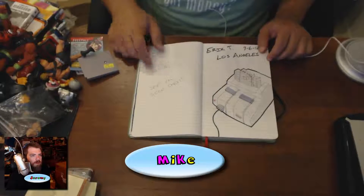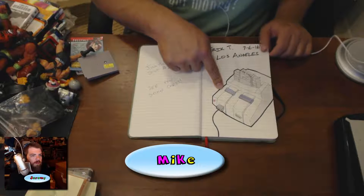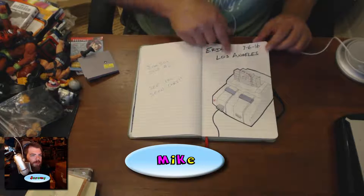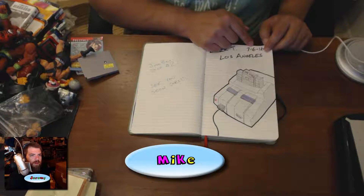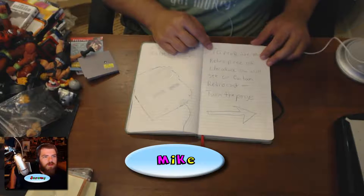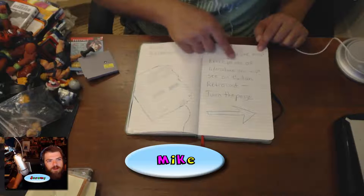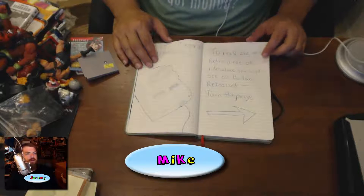Junk box stop number two was little Eric T — 'See you soon, Chris,' because Chris H was number three. He drew a pretty sweet Super Nintendo. The game he's playing is called Junk Box. Eric T, Los Angeles, July 16th — two months ago, almost to the day.